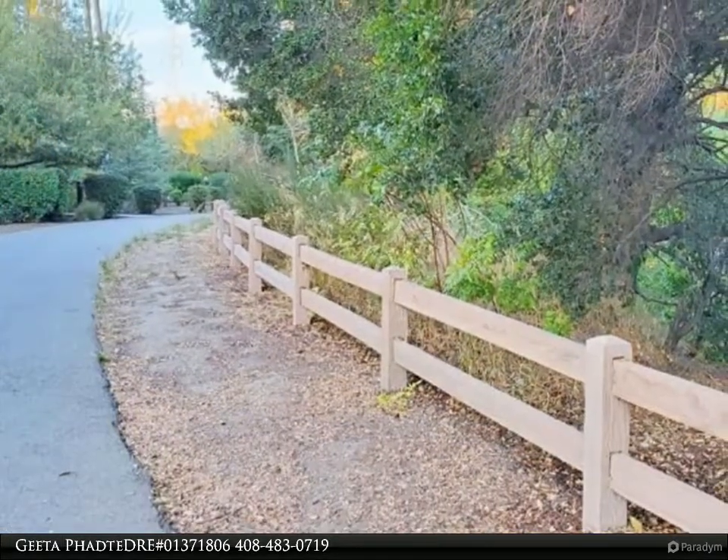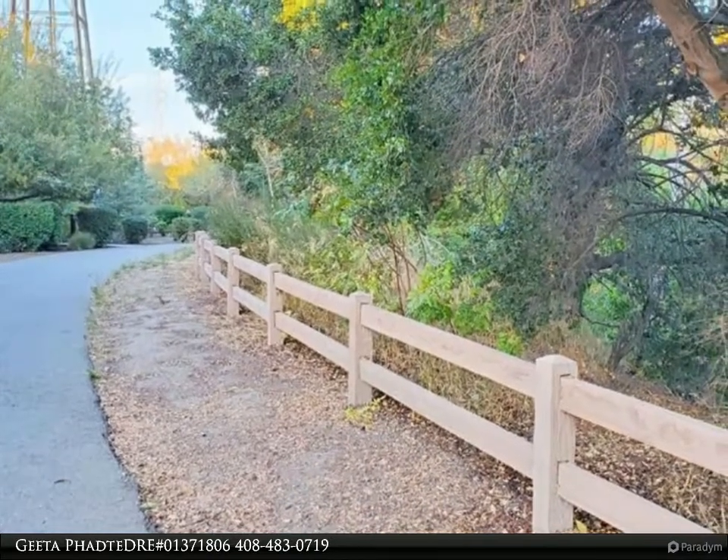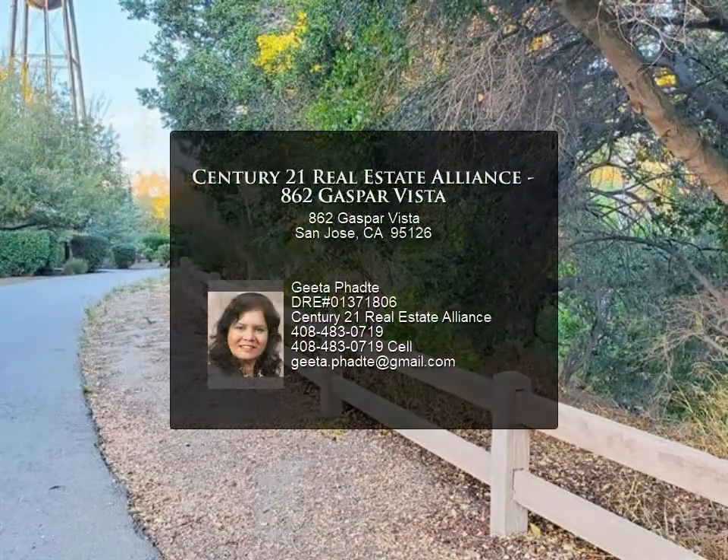Kitchen features maple cabinets, extra storage, Corian countertop with backsplash, and custom maple organizers in the master bedroom closet. Private doors lead into upgraded bathroom suites, and large triple-pane windows overlook the park.